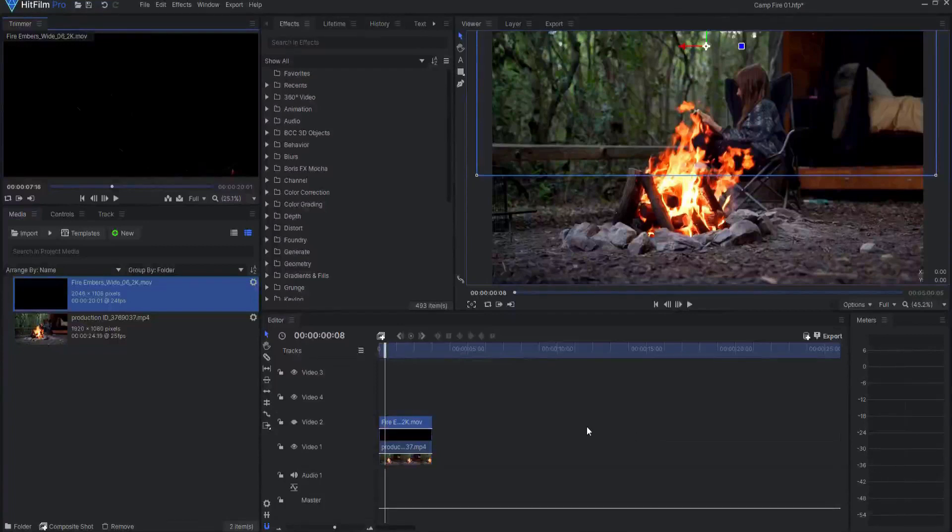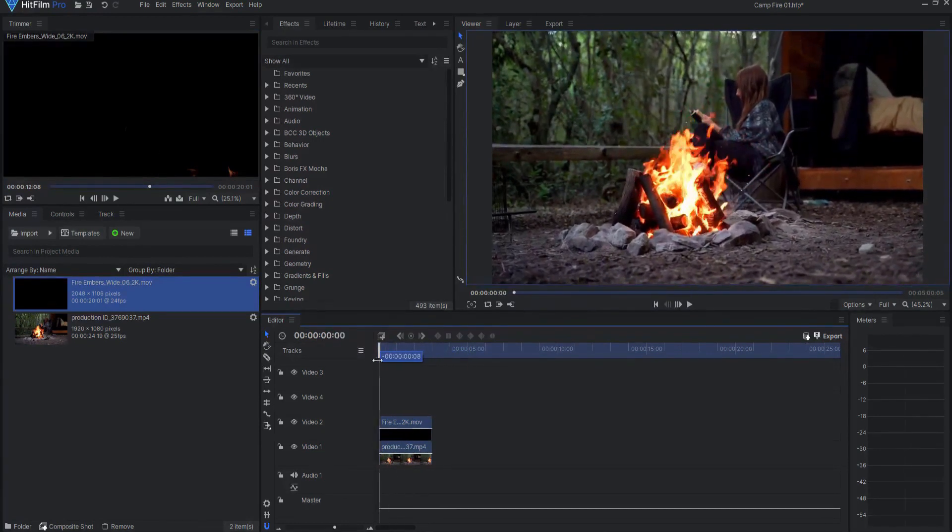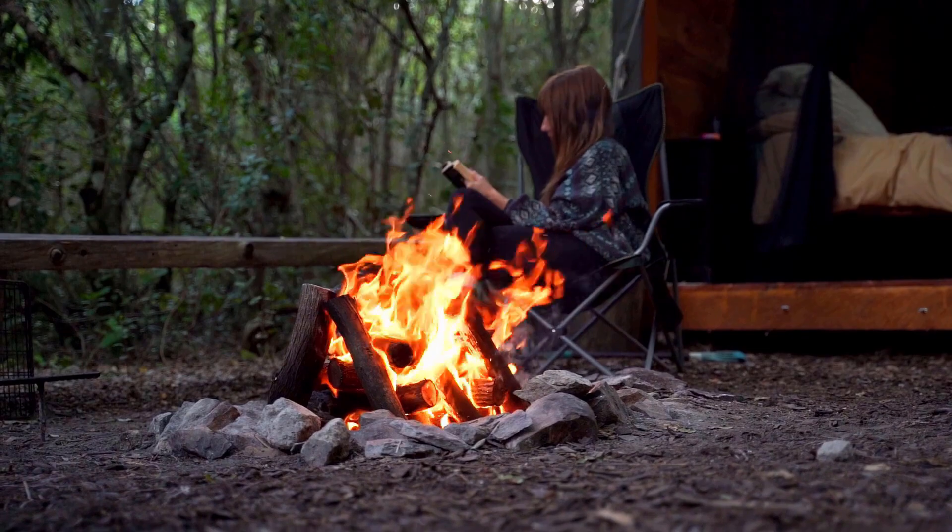I'm going to add some fire embers, which are very subtle in this stock footage. I went ahead and added them to this footage to make it look a little bit more realistic and dynamic in the campfire with that crackling fire happening.